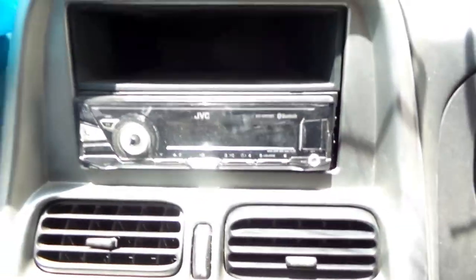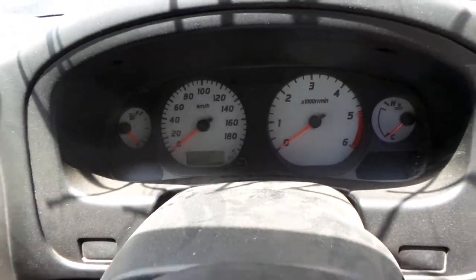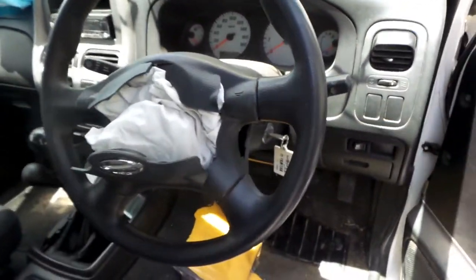It's got an aftermarket JVC media player, courtesy lamp, left sun visor, right sun visor, instrument cluster, and a tidy 4-spoke black vinyl steering wheel.